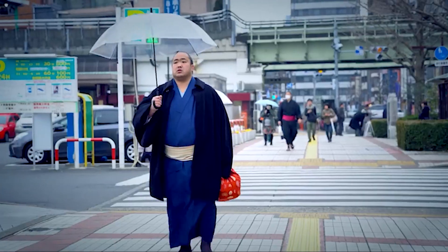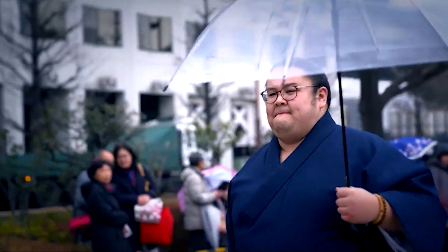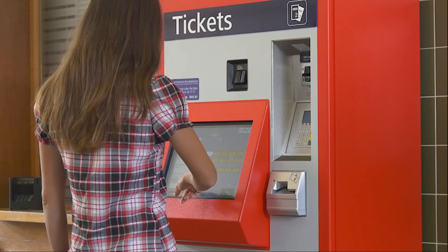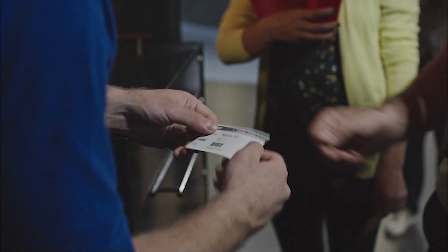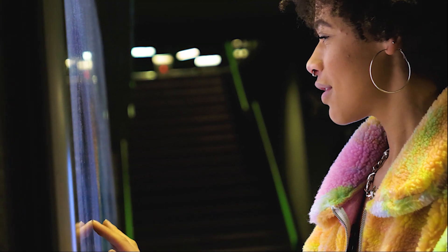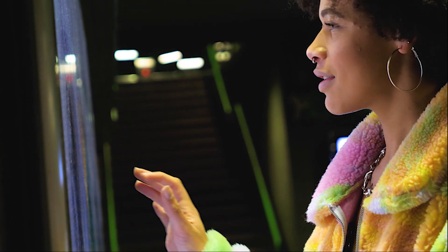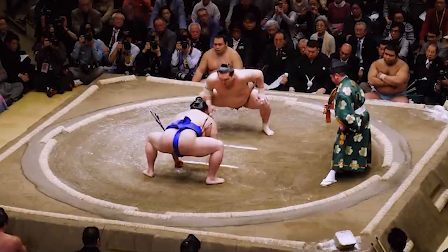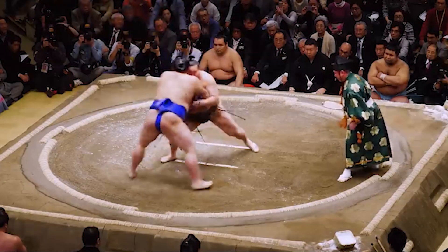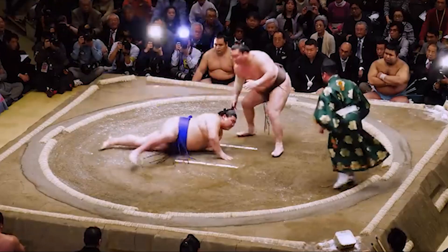It's rumored many sumo wrestlers become regulars at the city's local bathhouses. Tickets go on sale the month before the event in early October and usually sell out very quickly. There are limited options to get tickets on the day, and you'll need to queue early in the morning. If your visit coincides with a tournament, witnessing the intense matches and elaborate rituals is an unforgettable experience.